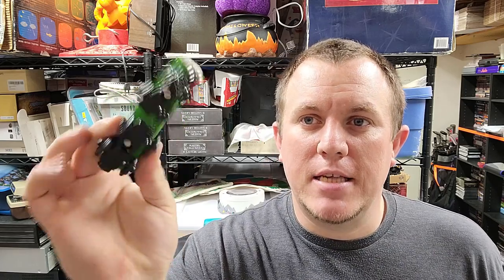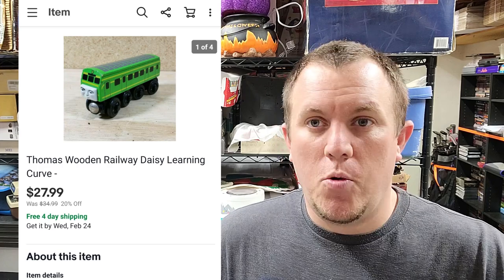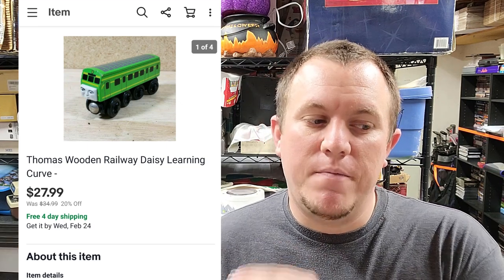Thomas the Train — this is Daisy. If you're looking for the name, check the bottom; they usually have a name there, and the plastic ones often have the year too. This is one of the reasons to part out trains: this one sold for around $20-something shipped, $28 shipped for one little train. If you buy a bundle of trains, look them up, find the name and year, and see if it's worth some money.